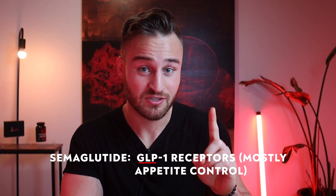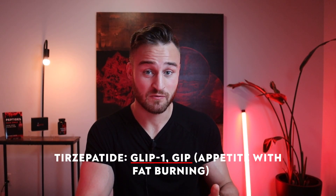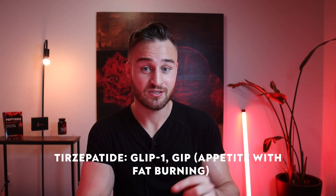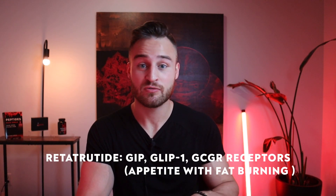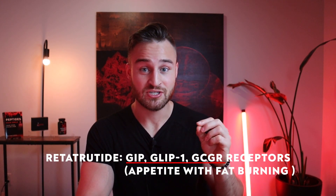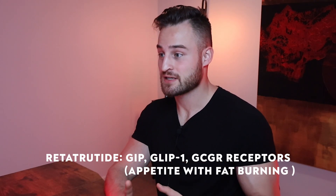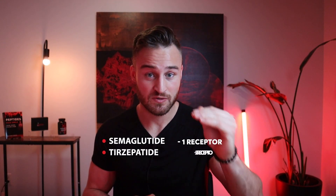Semaglutide, tirzepatide, and RetroRide all work in a similar way, but semaglutide just targets one receptor — the GLP-1 receptor. Tirzepatide targets the GLP-1 receptor like semaglutide, and additionally the GIP receptor, so it targets two receptors. RetroRide targets three receptors: the GLP-1 receptor, the GIP receptor, and additionally the GCGR receptor. Many peptide researchers are thinking that RetroRide is the most potent, since it targets the most receptors that help with weight management and appetite control.